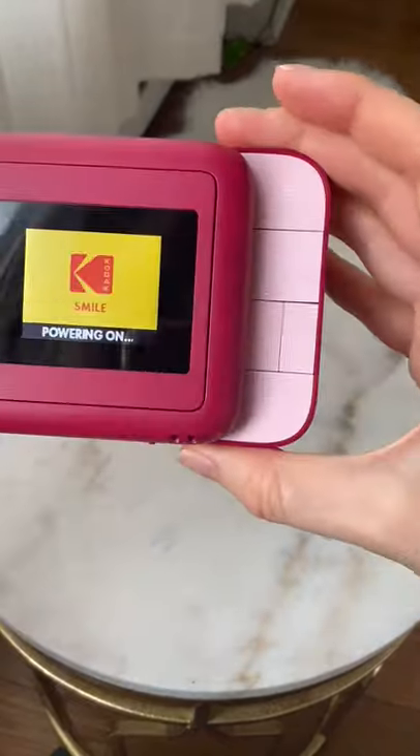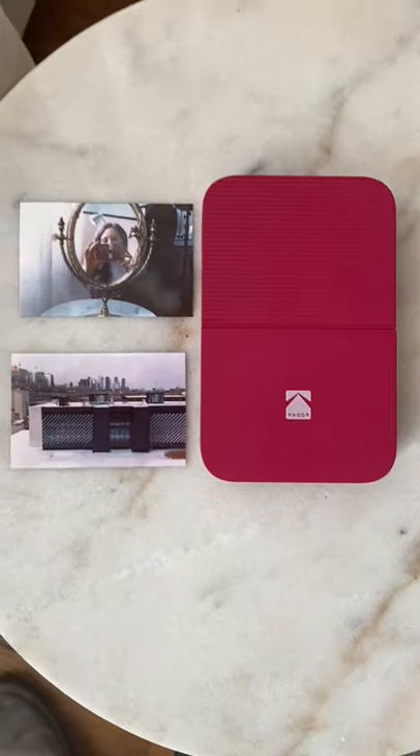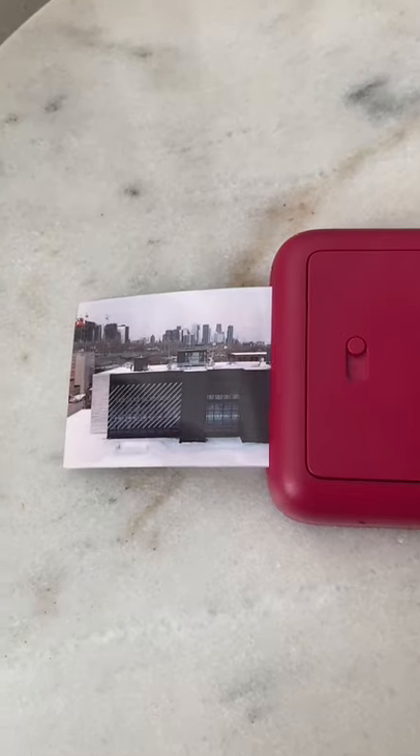Amazon Favorites Part 28. This is the Kodak Smile Instant Print Camera. What's neat about it is it requires no ink and you have complete control over what you print.